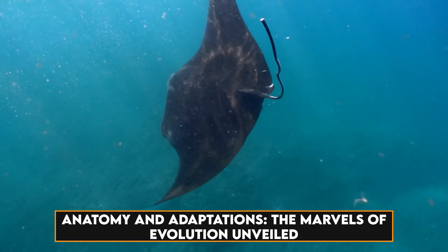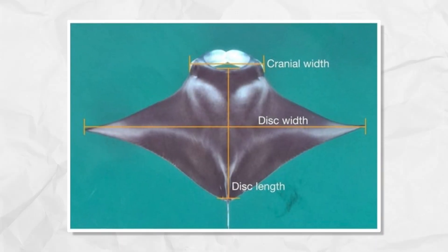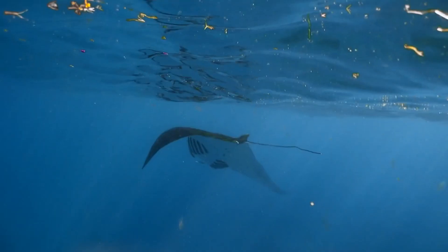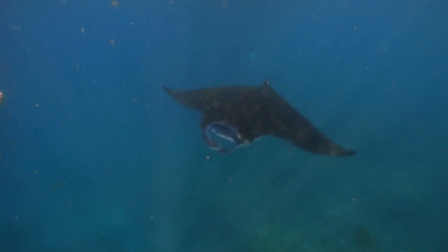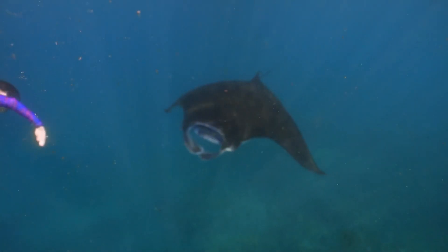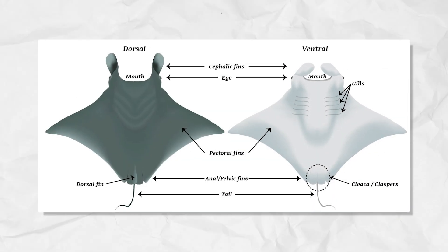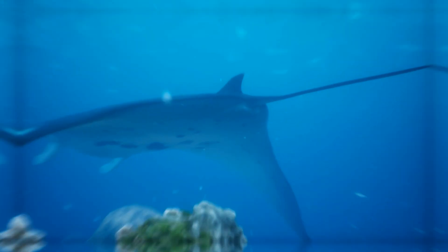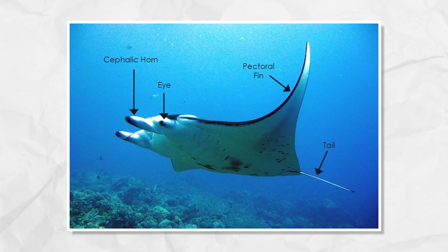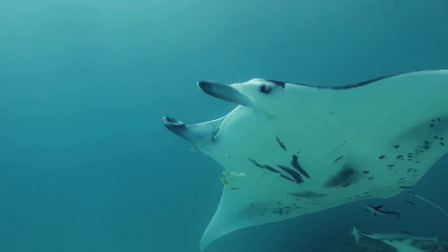Anatomy and adaptations — the marvels of evolution unveiled. Manta rays exhibit large, flat, diamond-shaped bodies, a distinctive feature supported by cartilage. This adaptation sets them apart from their stingray relatives, contributing to their unique identity. Triangular pectoral fins, spanning the width of their bodies, facilitate their graceful movements. Horn-shaped cephalic fins, located on both sides of their mouths, play a crucial role in various aspects of their behavior.